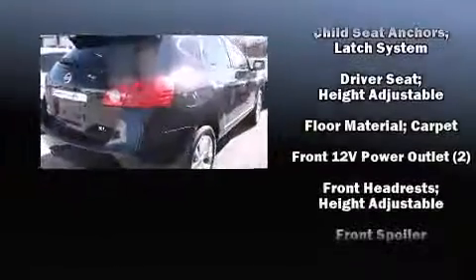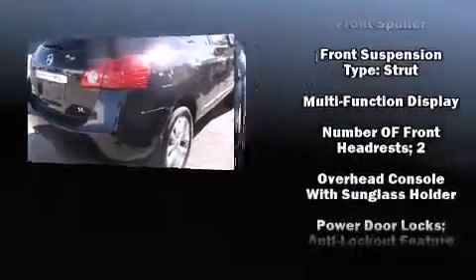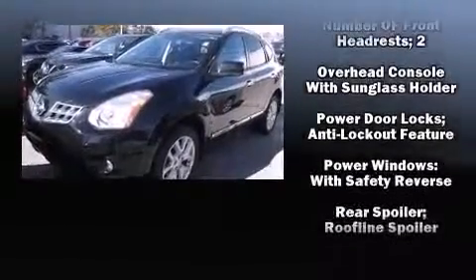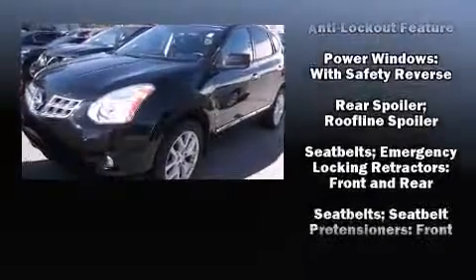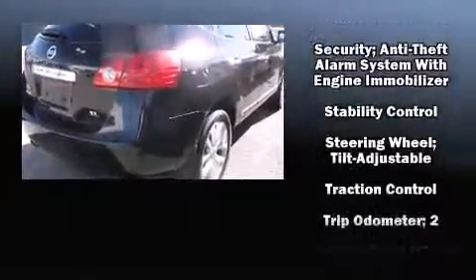Nissan also prioritized safety and security by including head curtain airbags, a security system, and four-wheel disc brakes with ABS. Brake Assist technology provides extra pressure when applying the brakes.